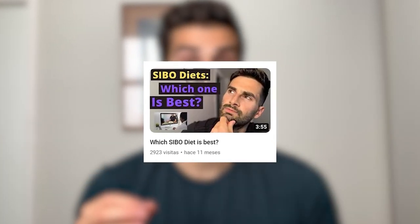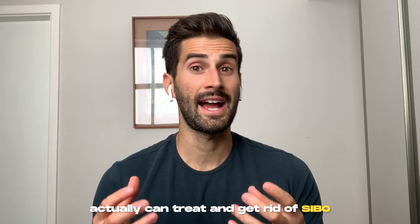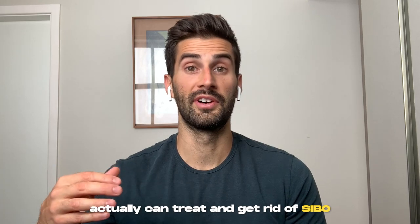I made a short video last year titled 'Which SIBO Diet is Best?' If you haven't watched it already, you can click here to see it. This video is going to add on to that previous video and provide you with some more detailed information.